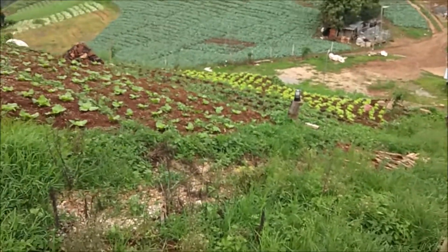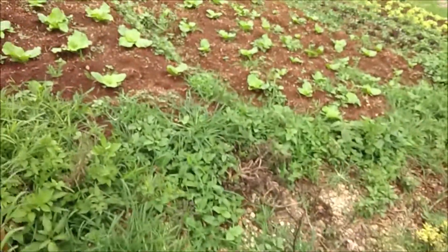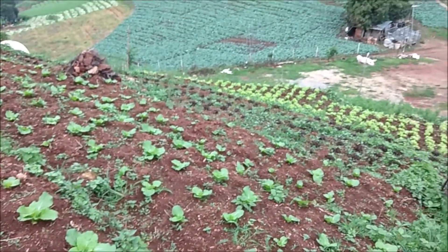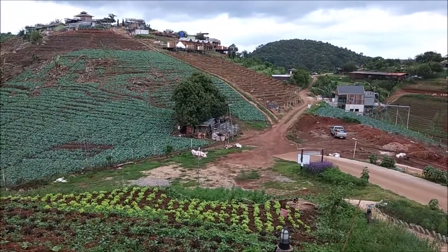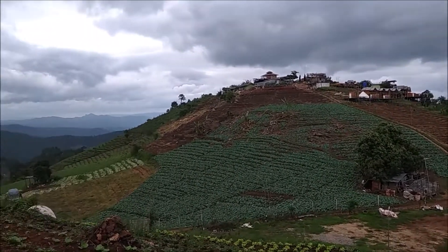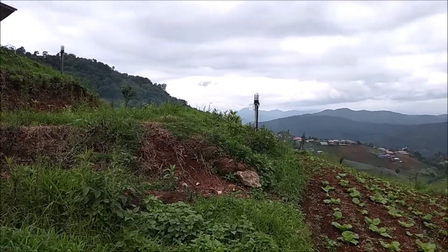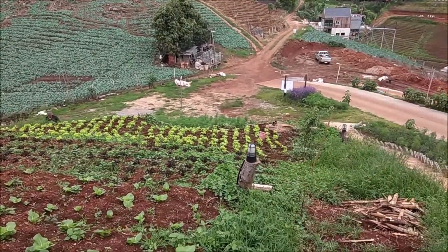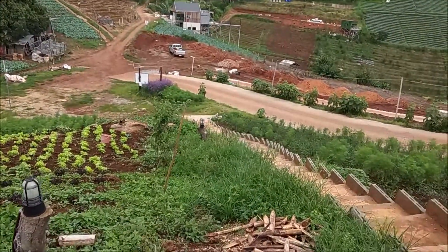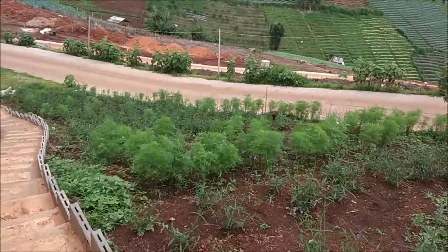Let's see the vegetables — natural life, natural is the best. There are some lights here so I'll probably make another video about the night scene. Let's continue to walk and see what else they have. Let me just walk back to the pathway.